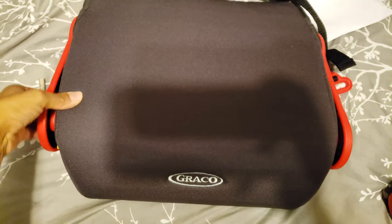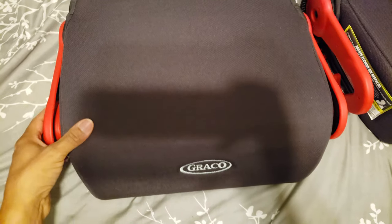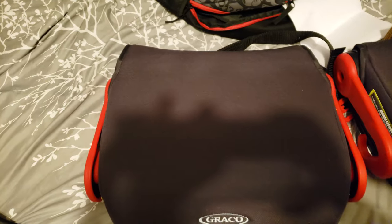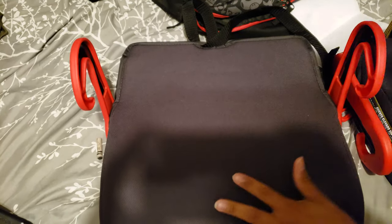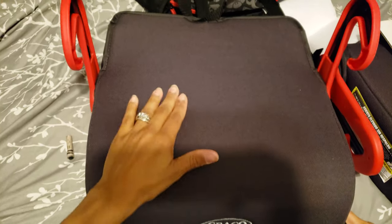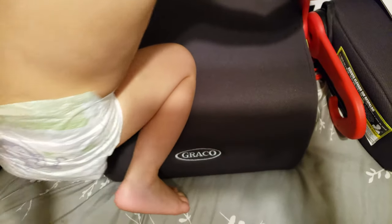All you have to do is lift these red things up, and bam — you have it open. It's not an inflatable; it's hard like a normal booster seat. It's a booster seat except it folds.